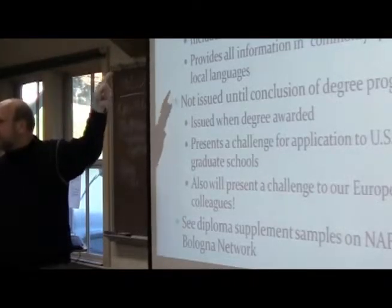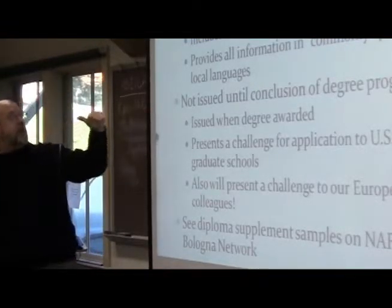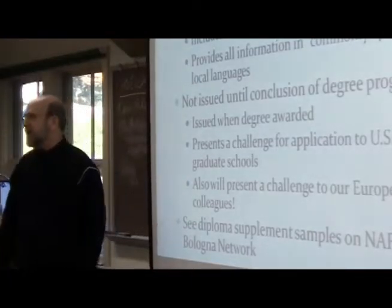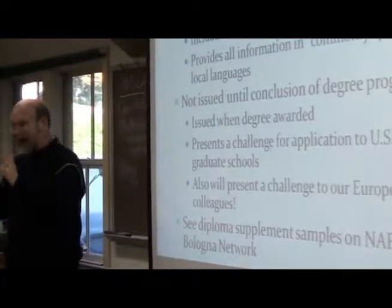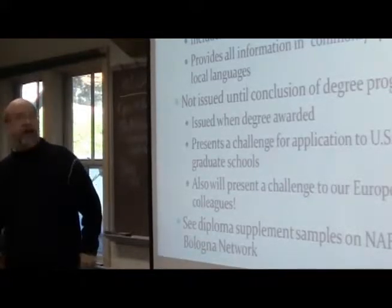So you've got a Master's of Arts in International Education, you took these courses, these are the grades, et cetera. It includes an explanation of the educational system of the country. So that's a package piece — it's always there. And all information is in both commonly spoken and the local languages.